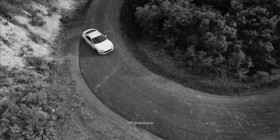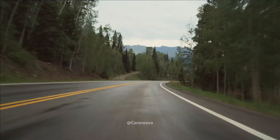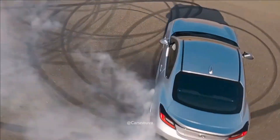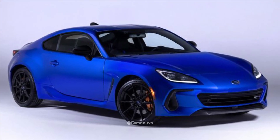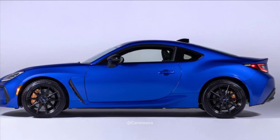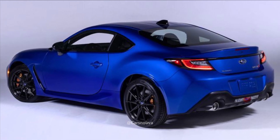The standard BRZ's 228 HP 2.4-liter inline-4 engine remains unchanged, but the TS is only available with a 6-speed manual transmission. The TS will be offered in the same exterior color options as the 2024 BRZ. All 2024 BRZs equipped with manual transmissions will include Subaru's EyeSight driver assistance features. The BRZ TS will presumably commence at around $30,000 when it goes on sale later this year.